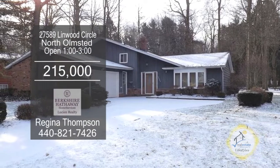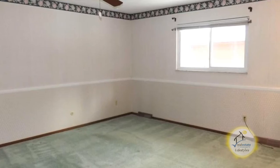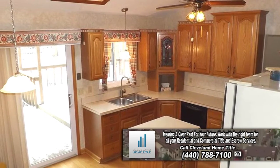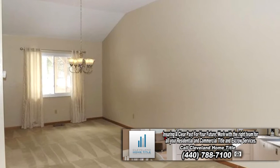The split level in North Olmstead boasts 2,444 square feet of living space. The kitchen offers a center island and all the appliances are included. Off the kitchen is the vaulted dining room and living room combination.